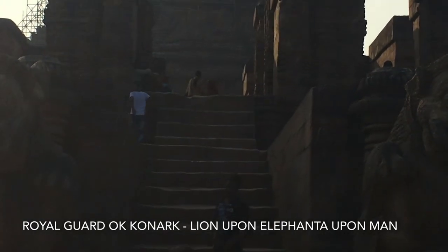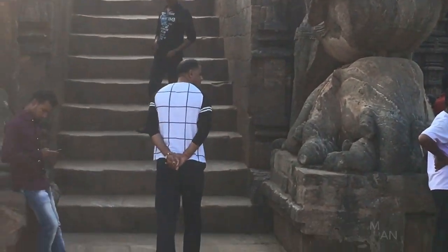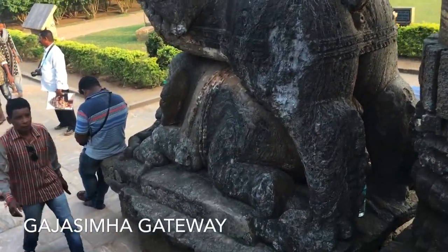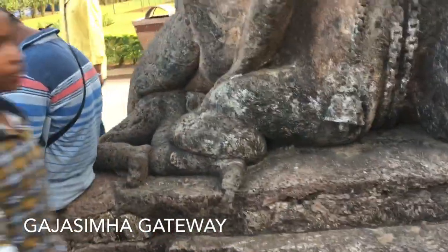The chariot has 12 pairs of wheels, exquisitely carved on the northern and southern sides of the platform, and is drawn by a team of 7 spirited horses, as if spreading through the heavens.